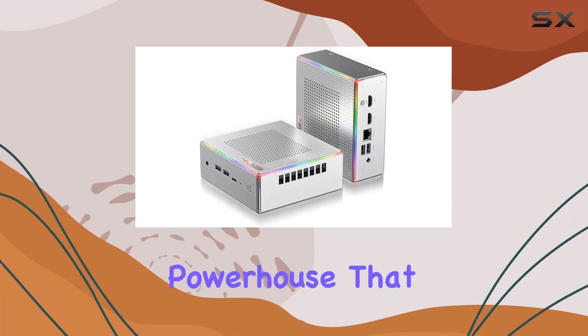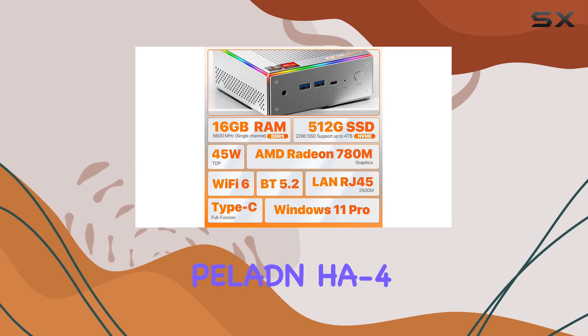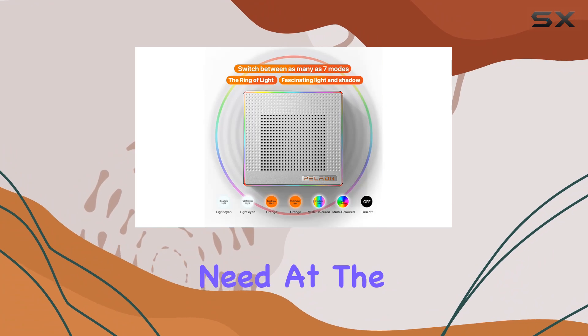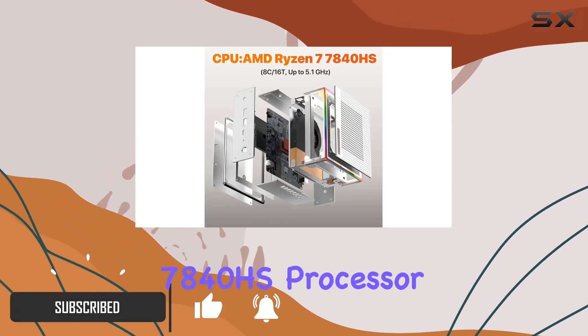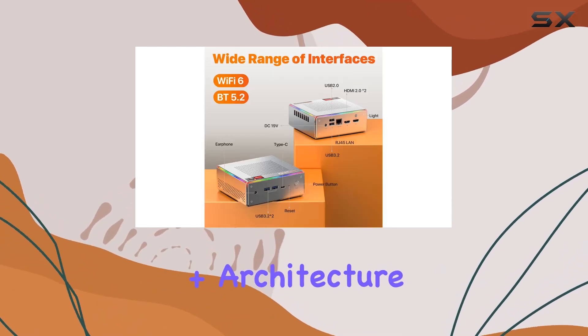If you're looking for a compact powerhouse that combines serious performance with an ultra-small footprint, the Pelin HA-47840HS mini PC might just be what you need. At the heart of this mini PC is the AMD Ryzen 7 7840HS processor, an 8-core, 16-thread marvel based on the Zen 3 Plus architecture.